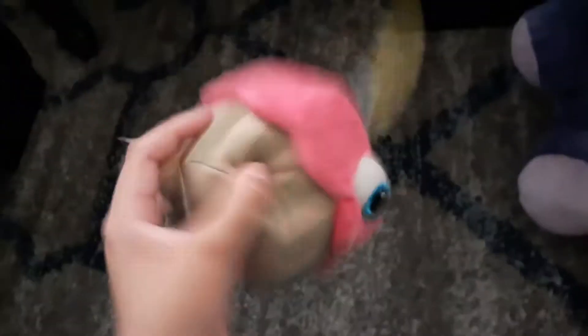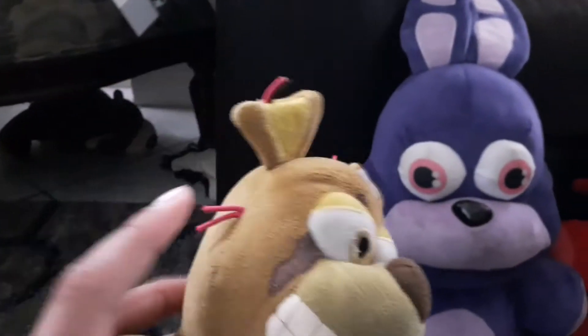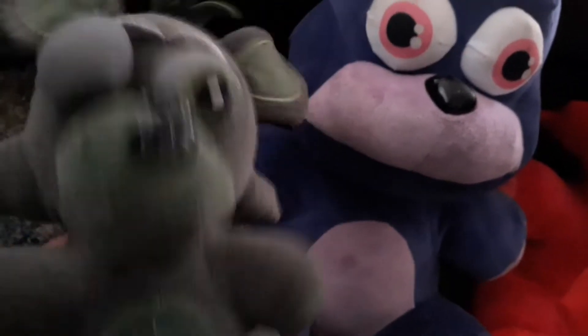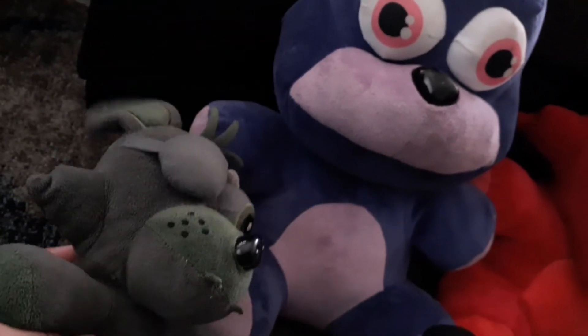Then we got Cupcake right here — cute little cupcake. Next we have Spring Trap — cool little Spring Trap, got some wires poking out of his head and ears, some little toes, and a little bit of butt detailing. Next we got Phantom Foxy — this is a Target exclusive. You'd have to go back to 2016 or 2017, go to Target and get this.